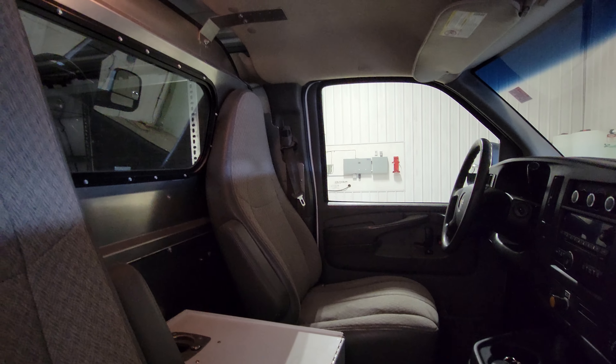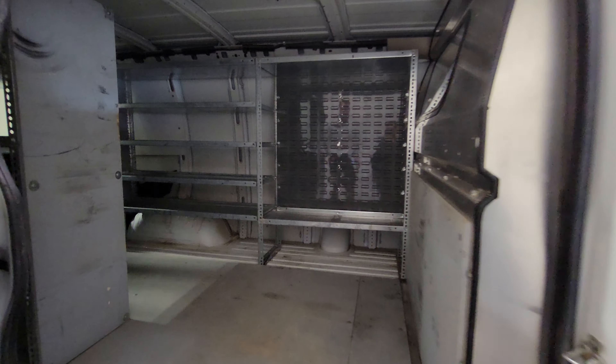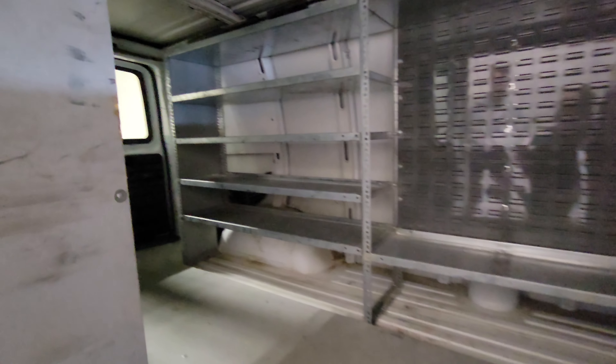They stopped making these in 2014. This one came from SaskTel so it's nicely outfitted and nicely looked after as well — their maintenance programs are really good over there.